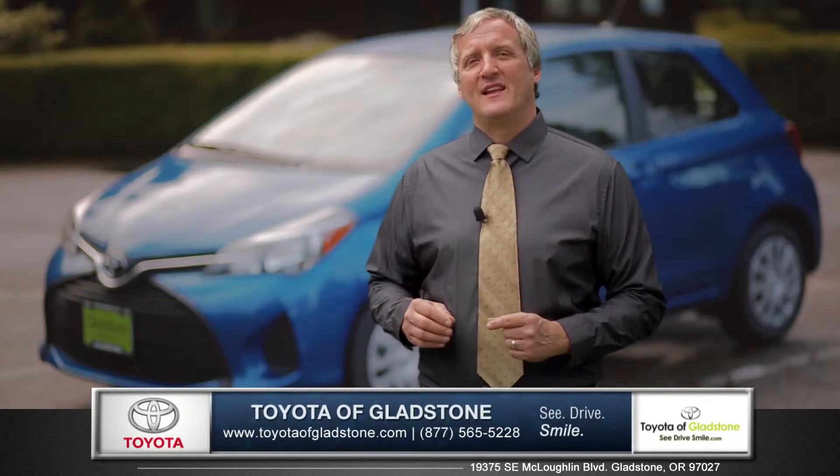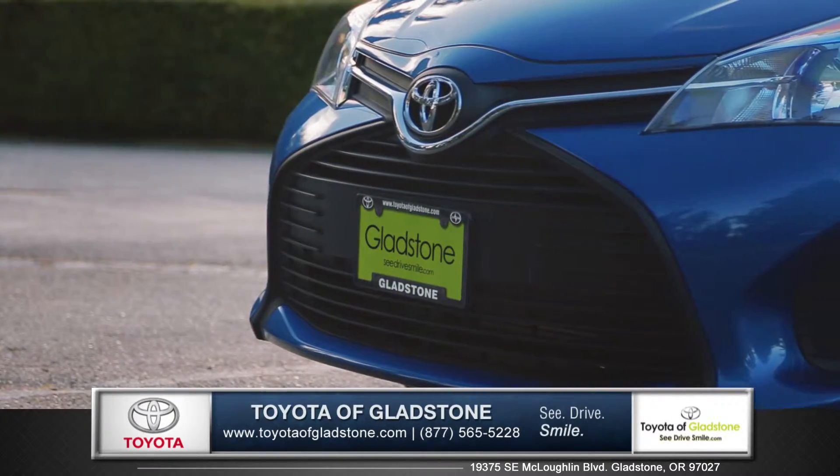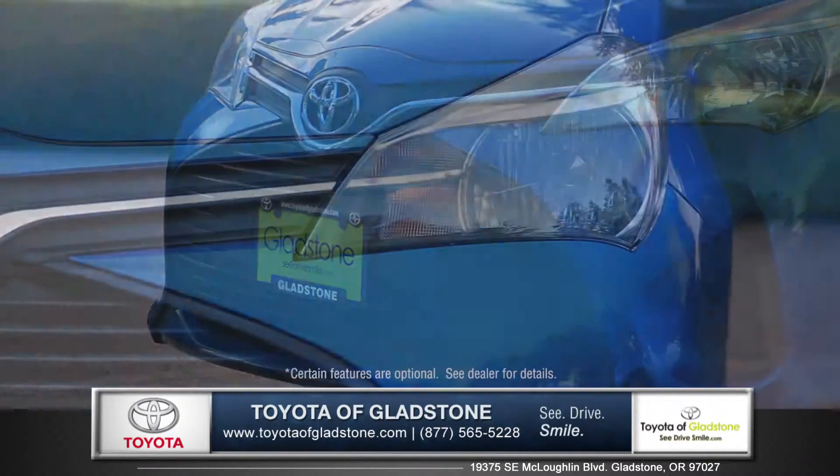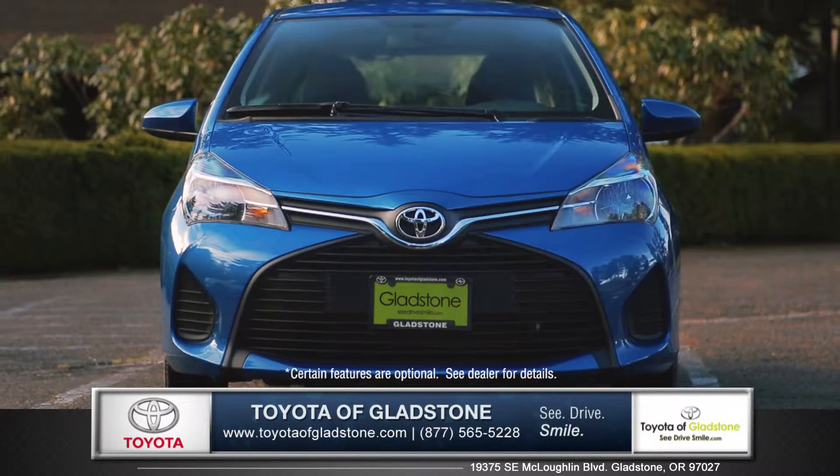Hi, I'm Rob and today I'm standing next to the 2015 Toyota Yaris. The Euro-inspired styling has all the right curves, and powerful headlights and an oversized blacked out grille give the Yaris attitude.